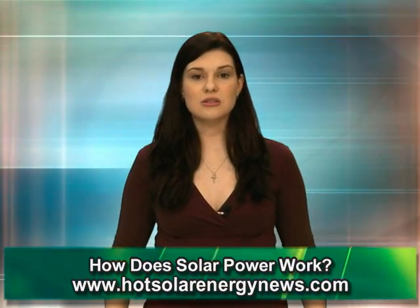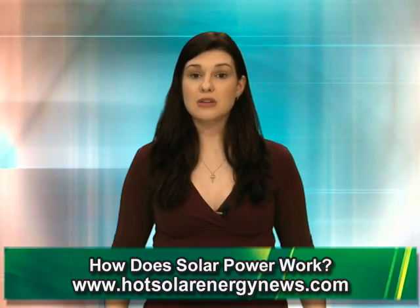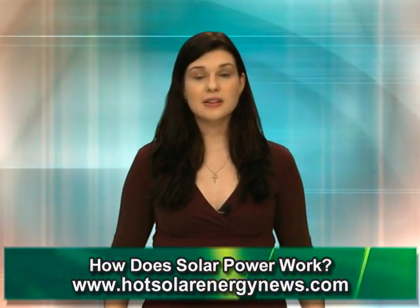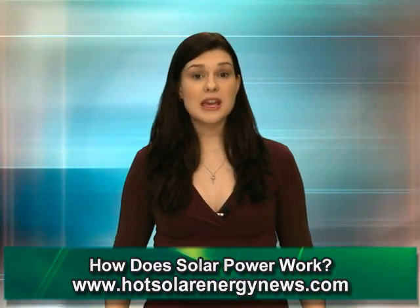Sunlight hits solar panels and is absorbed by semi-conducting materials like silicone. These solar panels can be mounted on rooftops or in backyards. The process where light is converted into energy is known as photovoltaic, or PV.